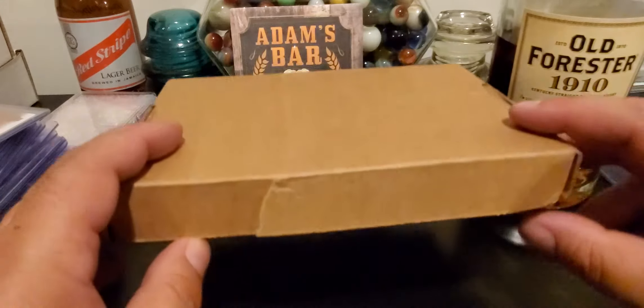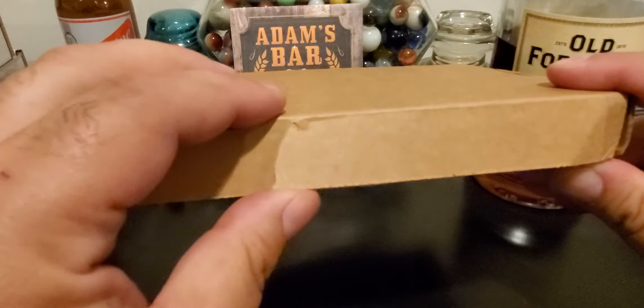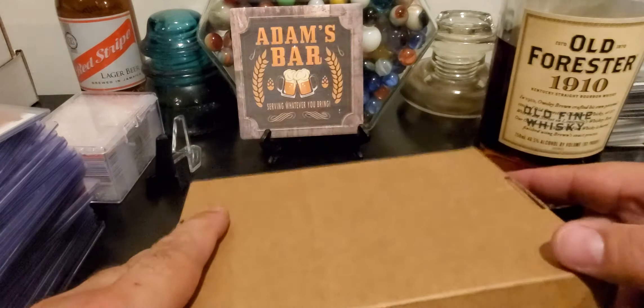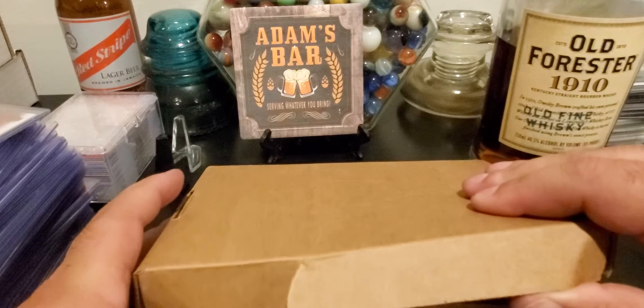So I do not know what this is. I am a little concerned initially just by a little bit of damage, because normally your redemption comes in a nice Panini box. But let's see here.